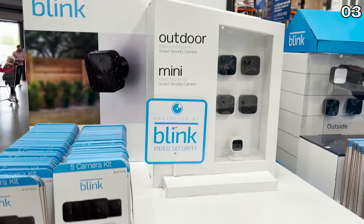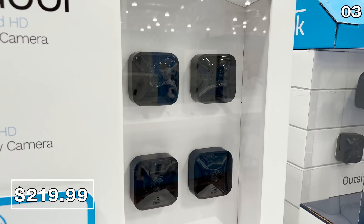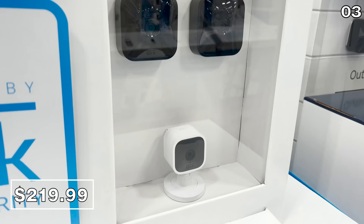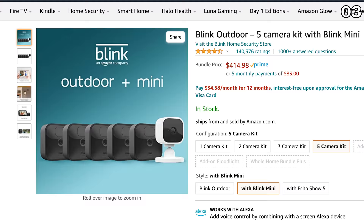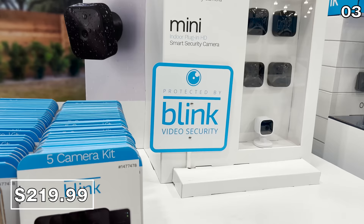In the number three spot, this Blink 5-camera security system with yard sign is $220. For that price you score four outdoor cameras, one indoor camera, and the sign, which on its own is a theft deterrent. This price is excellent compared to Amazon's nearest equivalent bundle at $500 — although Amazon gives you one more outdoor camera, you don't get the sign. Costco still has the better price if you want four cameras.